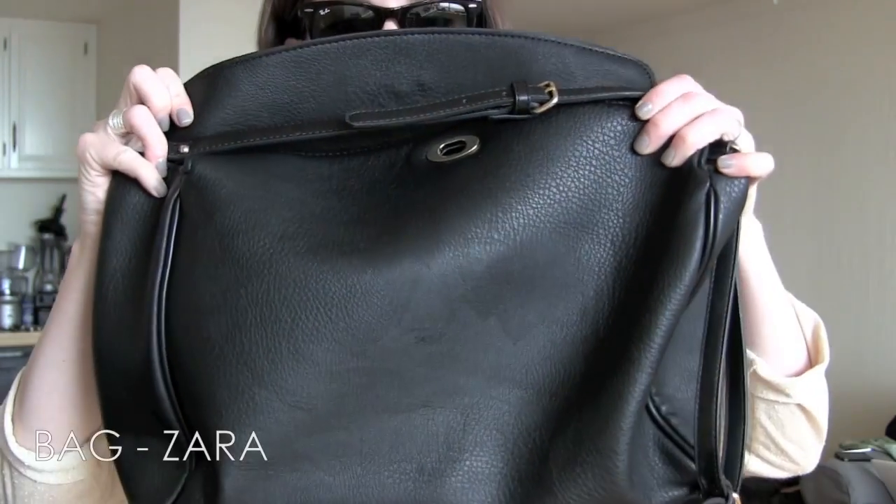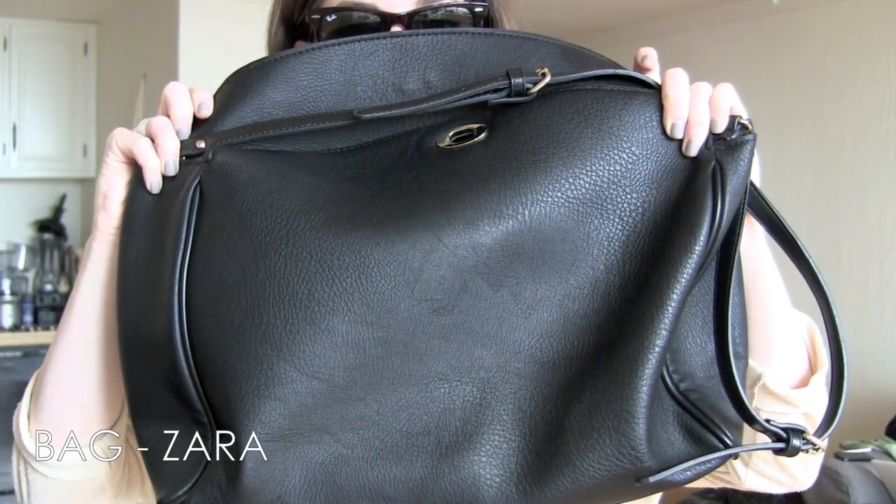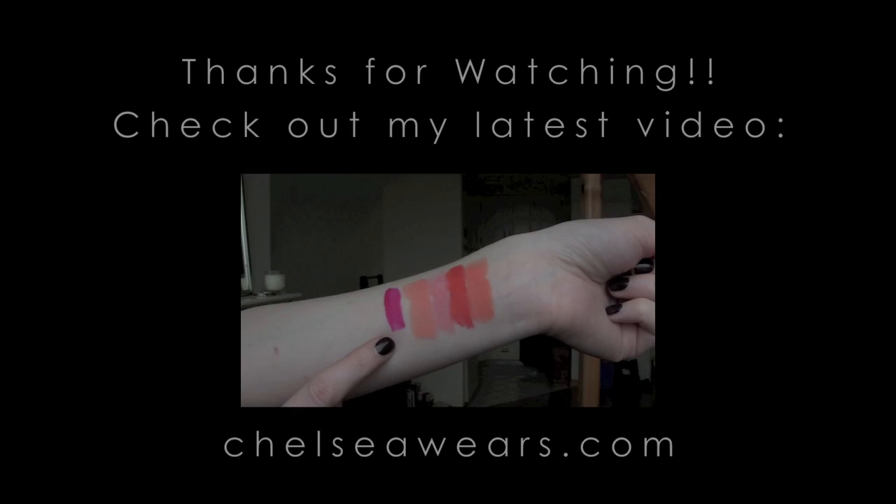So that is my outfit, guys. For some other accessories I'll be wearing my Ray-Bans and have the Zara Messenger bag as my purse. So have a good day, thank you so much for watching, bye bye!